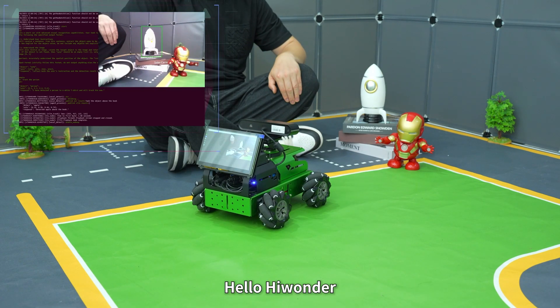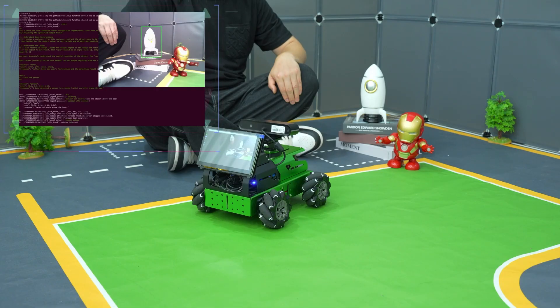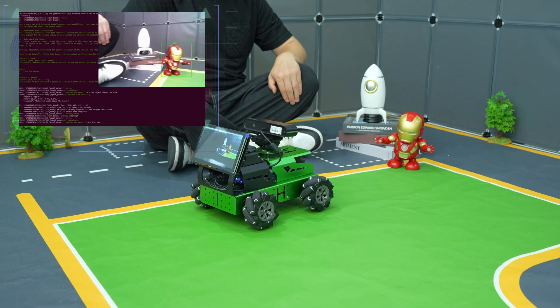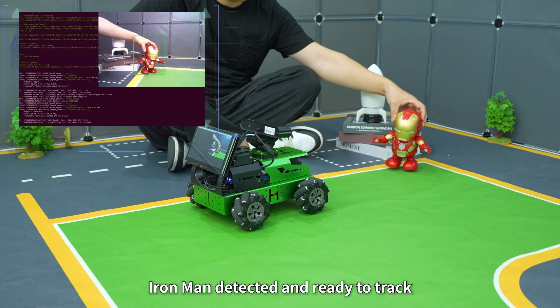Hello Hiwonder. I'm here. Track Ironman. Ironman detected and ready to track.